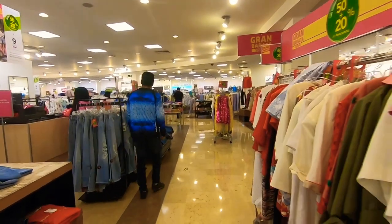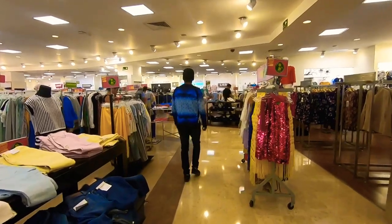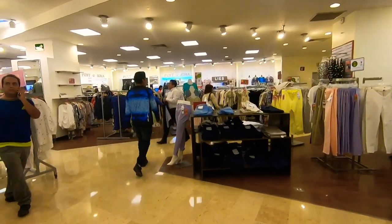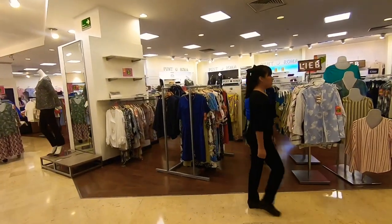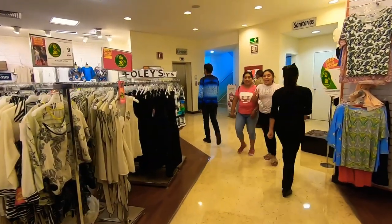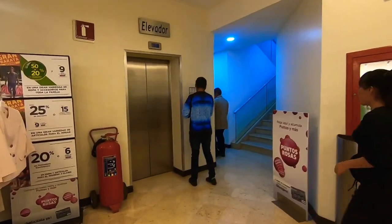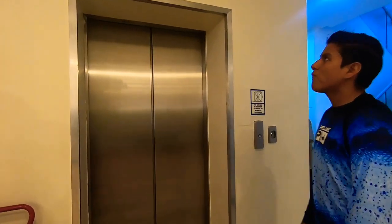On the right there are some cool machines where you can look up items online that they don't have in the store and order them. So if they don't have your size or something you want, and you have time for delivery — which means you probably live here — you can order it right there. That covers everything, not just clothing, like furniture too, and they usually deliver for free. There's the restroom sign — 'sanitarios' means restrooms — and there's our elevator, heading upstairs in the next video.